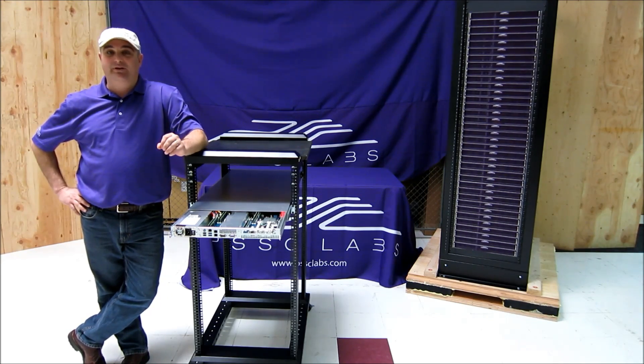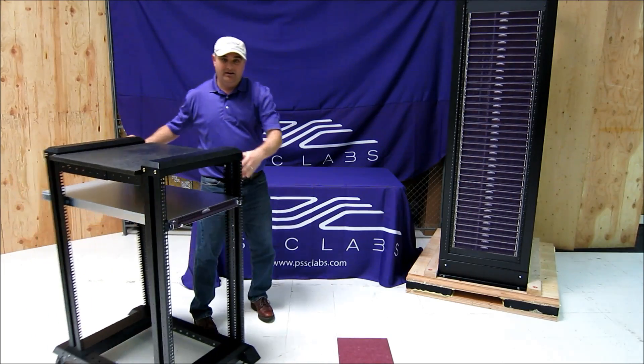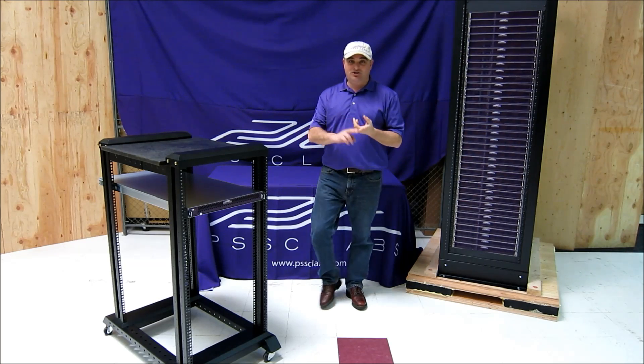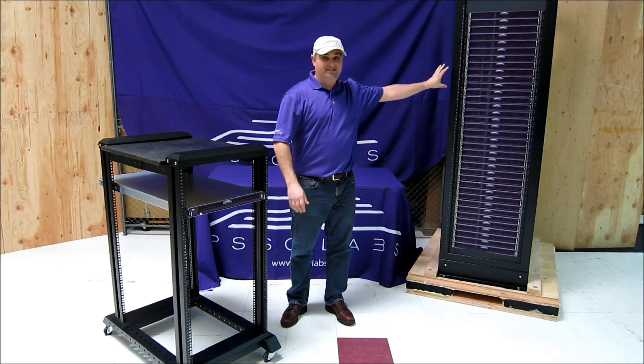That's absolutely incredible. With 48 terabytes in a 1U space, imagine 2 petabytes of storage in a single rack. That's right — 2 petabytes of storage. So you're going to have one rack that's going to cost you less because you have less space, less power drops, and you're going to have all that storage density in just a single area.